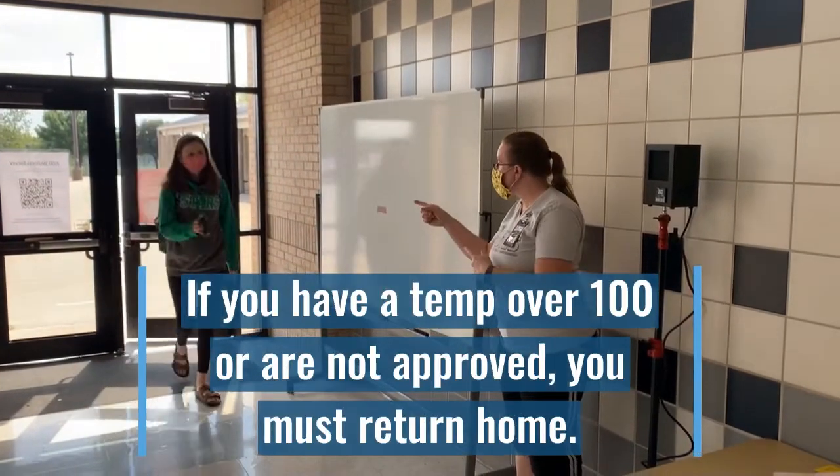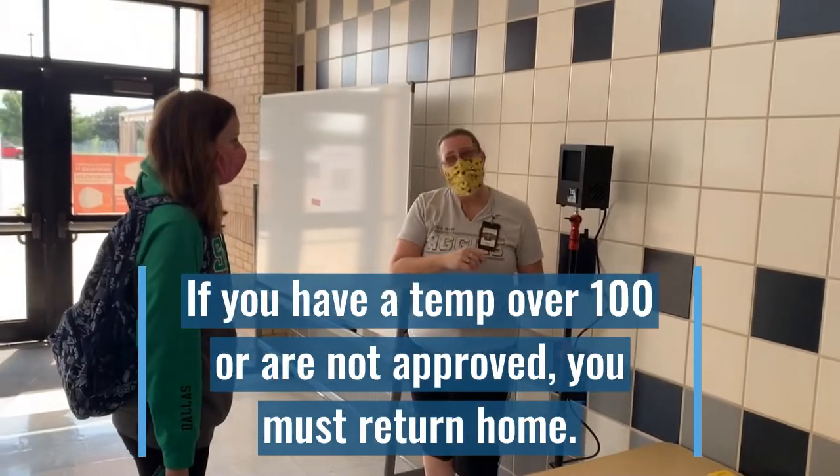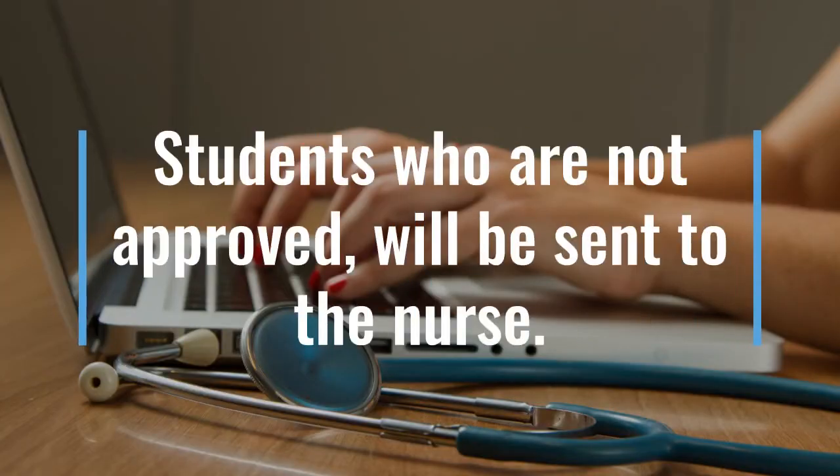If you arrive without an approval or with a temperature of over 100 degrees, you'll be asked to leave for the day. If a student has to go home because they're not approved or because they have a temperature, their parents will be called. If they need to wait for a parent to pick them up, they will proceed to the nurse's office. If they're a driver, they may leave after getting in touch with their parent.